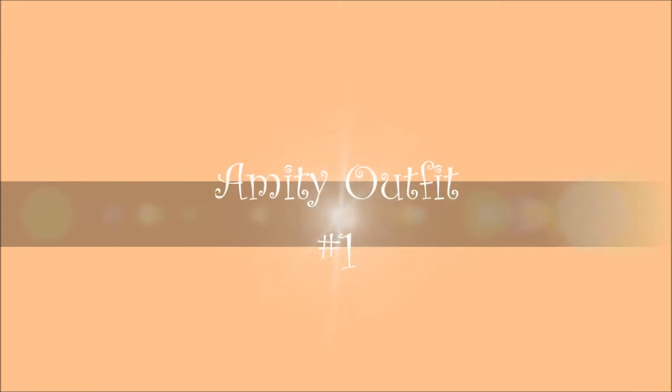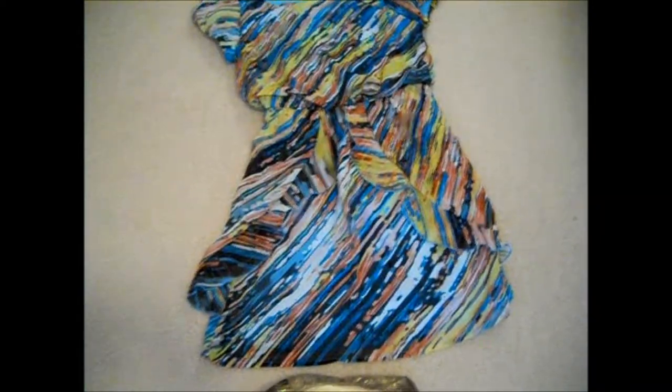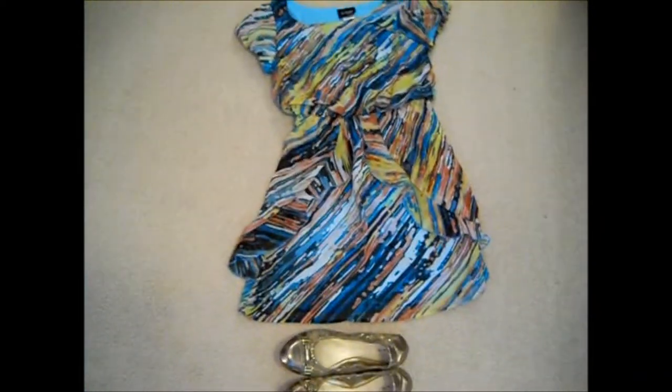First off, we have Amity — the nice, kind, and peaceful people in the world of Divergent. So, this is their symbol. They are very earthy, and like trees, and being peaceful. So, this is the outfit I came up with. It's very carefree and pretty, and just reminded me of Amity.